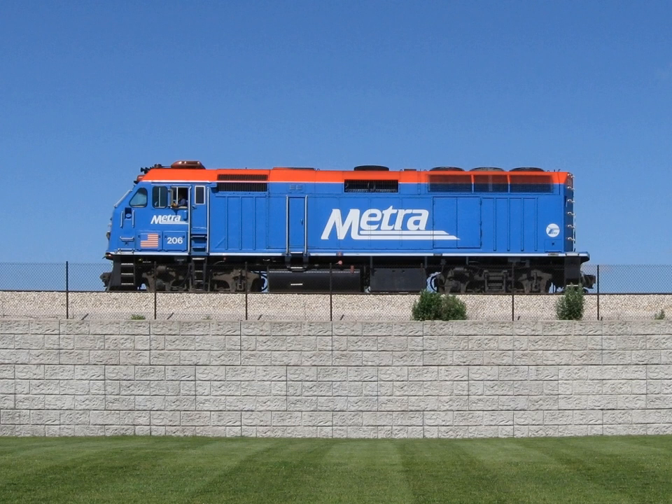In World War II, the United States built diesel-electric surface warships. Due to machinery shortages, destroyer escorts of the Evarts and Cannon classes were diesel-electric, with half their designed horsepower.